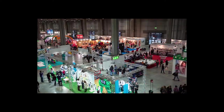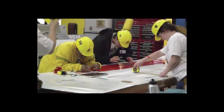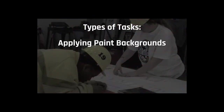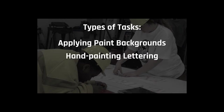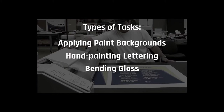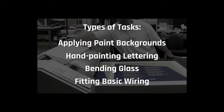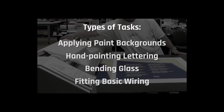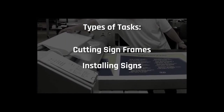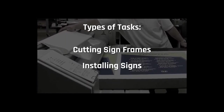You'll perform a variety of duties requiring knowledge of a broad variety of materials and many different tools, such as applying paint backgrounds by brush, spray, or roller; hand painting lettering as in traditional sign making; bending glass into shape and fitting basic electrical wiring if producing illuminated or animated signs; cutting sign frames out from aluminum; and installing signs on site, which may be done at a height.